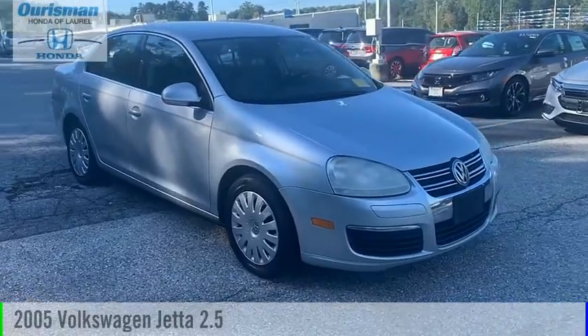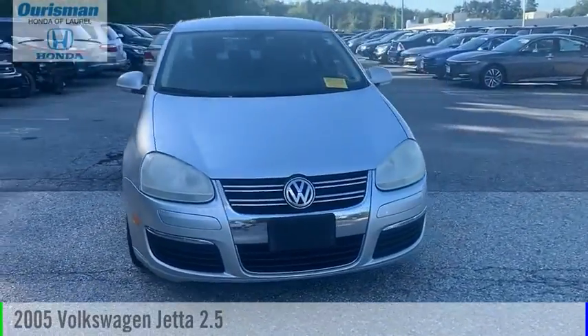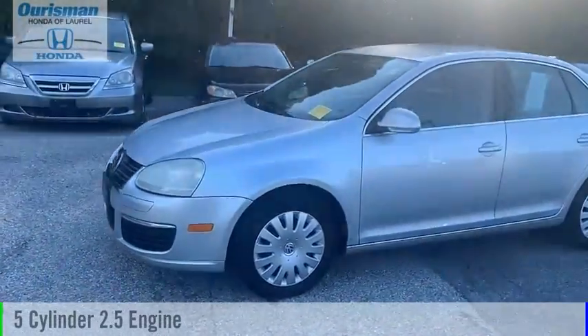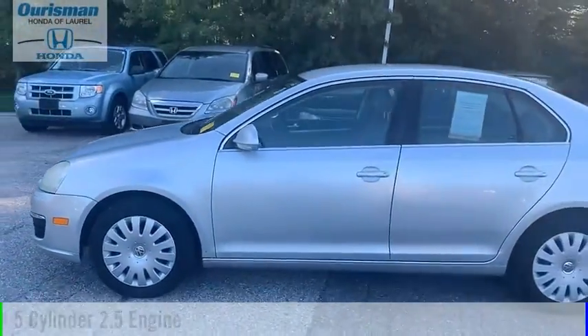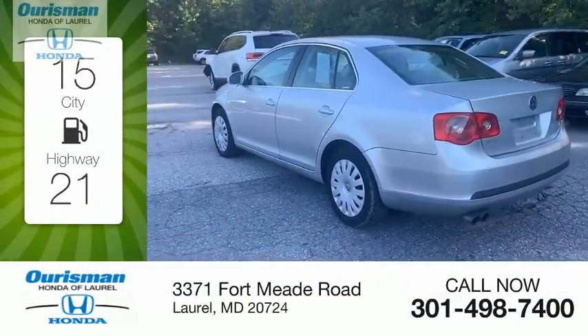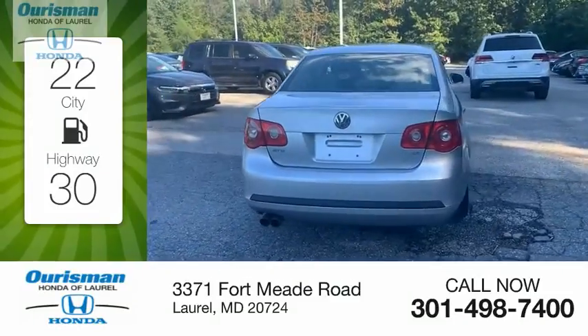You are going to love this 2005 Jetta. This vehicle is powered by a front-wheel drive, 5-cylinder, 2.5-liter engine, and comes with a 5-speed manual transmission. Great fuel efficiency saves you money by requiring fewer trips to the gas station.